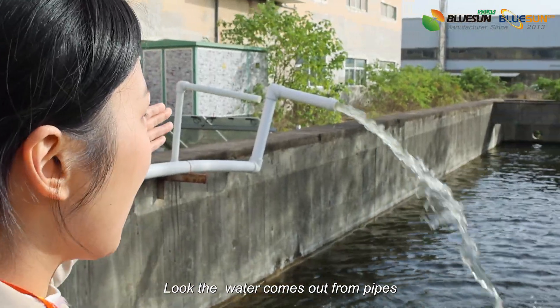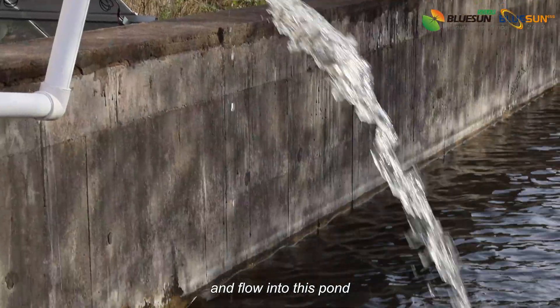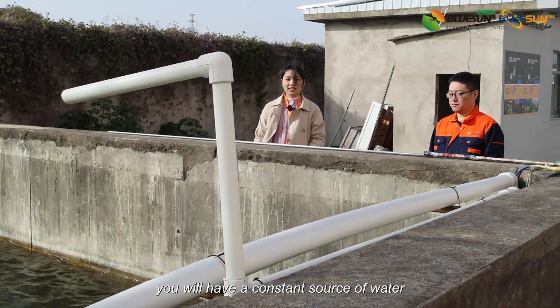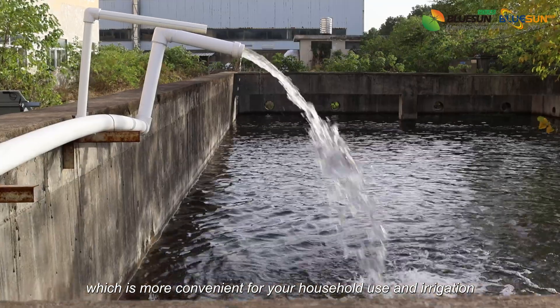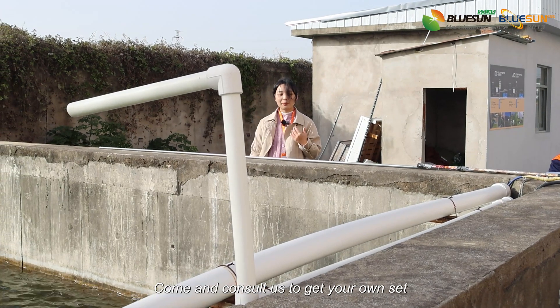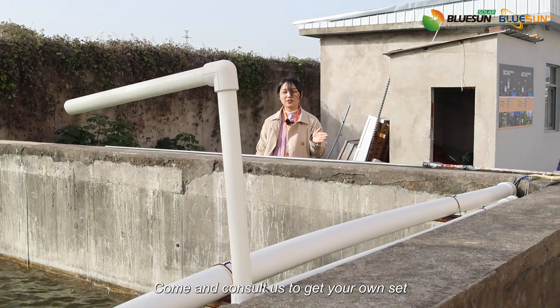Look, the water comes out from the pipes and flows into this pump. With this solar system, you will have a constant source of water, which is more convenient for your household use and irrigation. What are you waiting for? Come and consult us to get your own system.